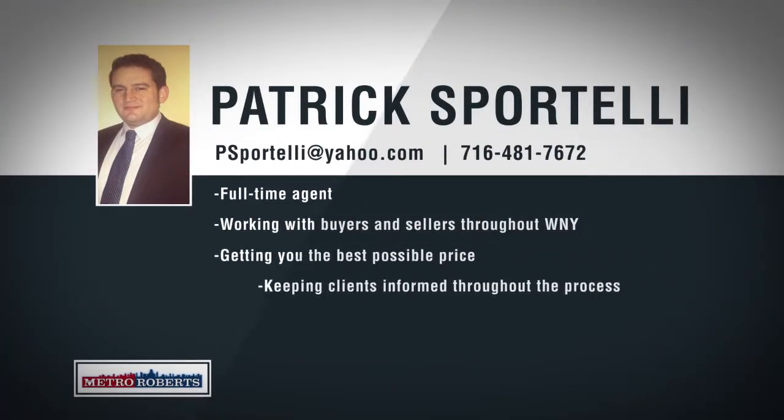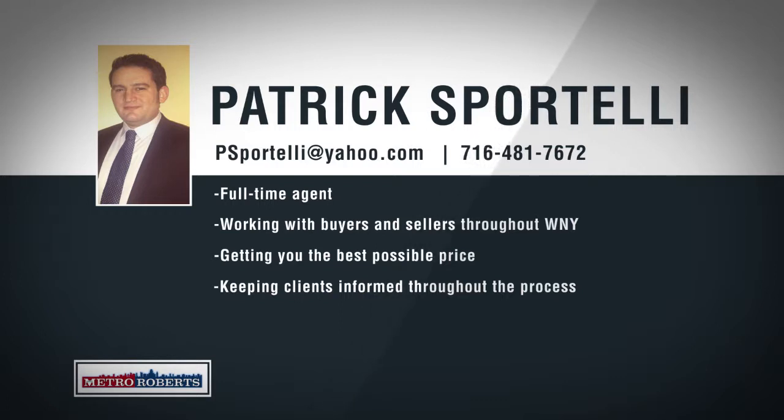Born and raised in Western New York, Patrick Sportelli's local knowledge extends well beyond real estate. Pat truly loves living and working in one of the most growing and vibrant regions of Western New York and is dedicated to helping people who call this area home. With local knowledge and expertise, Pat specializes in listing homes and investment properties, creating a customized plan to market and sell for the best possible price. Patrick truly loves helping home buyers find the exact type of home and location they are looking for, helping anyone from first-time buyers to seasoned investors. When working on a transaction, he makes sure to effectively communicate with all parties and keeps his clients informed every step of the way. For all of your buying and selling needs, give Pat Sportelli a call today.